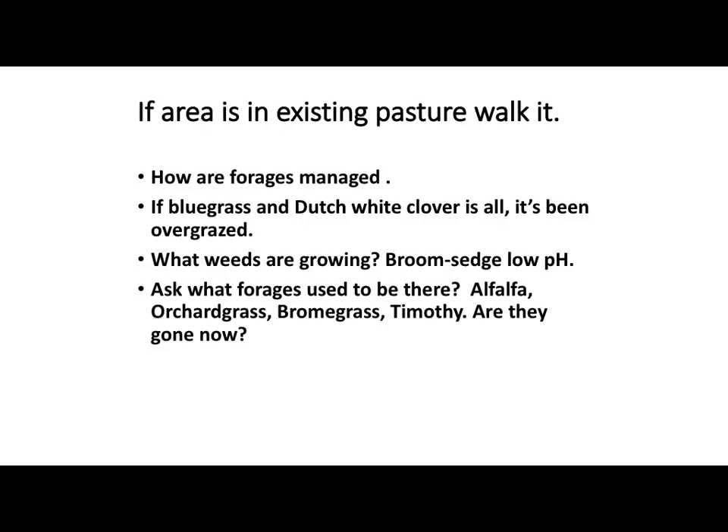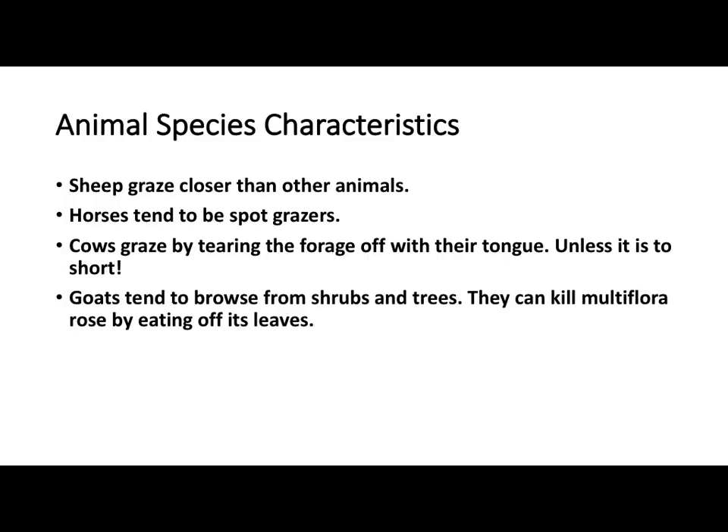Generally, I like to find out what kind of forages have been growing there — when they planted it 20 years ago, what did they plant it to? They'll be able to tell you something if they remember, maybe not if they bought the farm. But there's going to be some of that seed in the seed bank if they can start to manage and do things a little different — some of that might come back.